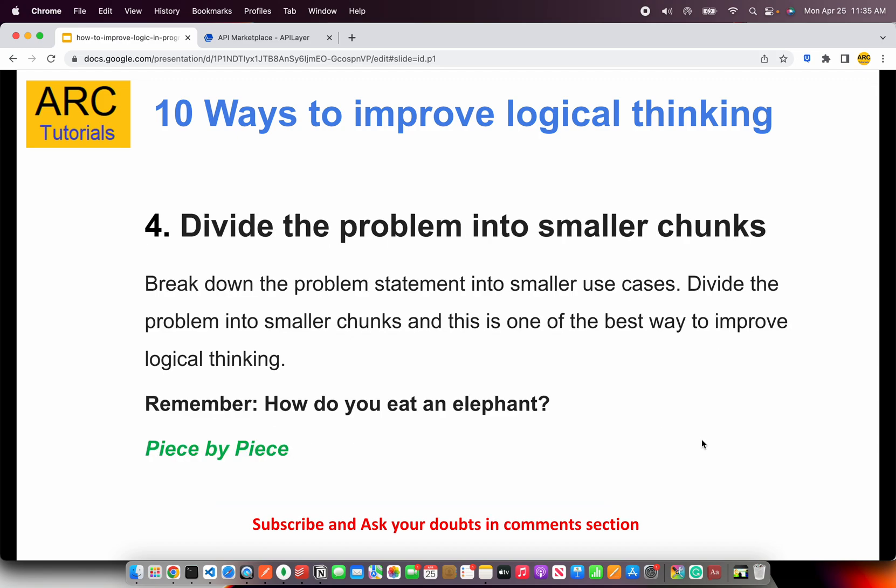The fourth one is a divide-and-conquer kind of solution. Whenever you are given a problem, always try to break it down into smaller chunks — smaller use cases. Those are easier to solve, easier to fix. If you can break a problem down into five chunks, you solve them one by one and build confidence that the entire problem can be solved. Remember, how do you eat an elephant? Piece by piece. You cannot eat an elephant in one go. Divide the problem into smaller chunks and attack it one step at a time.